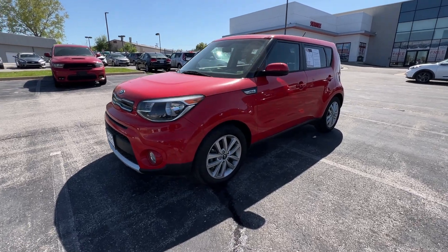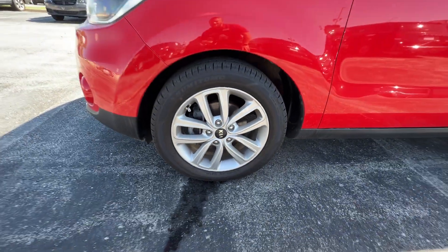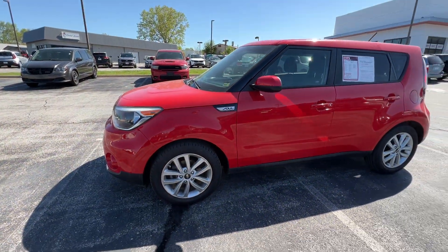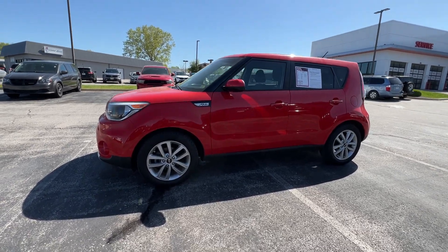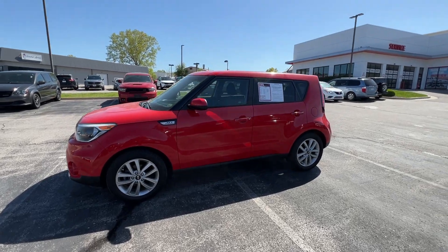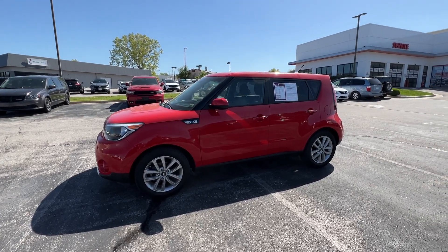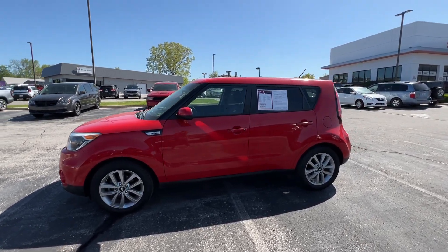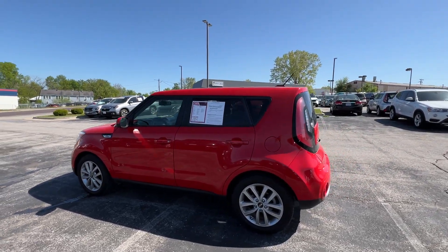We've got some nice alloy wheels — 17-inch alloy wheels — so you've got some nice ride quality. The Kia Soul has a very nice ride height as well, a little bit higher off the ground. Very nice and boxy; though it looks small, this has a ton of space and utility on the inside and leaves anybody who has underestimated this vehicle quite surprised.